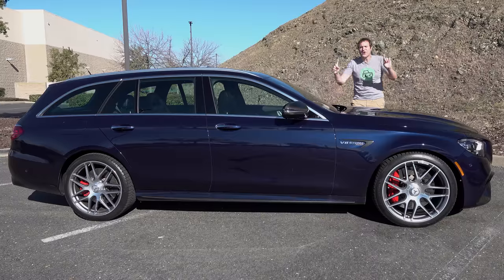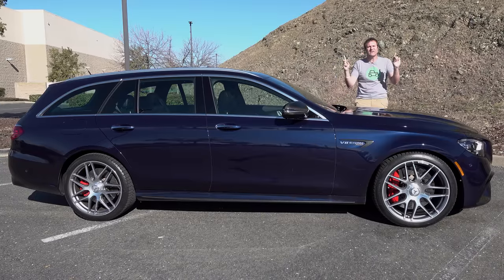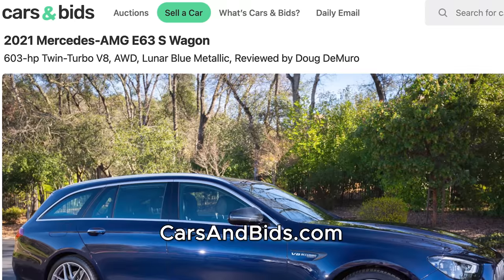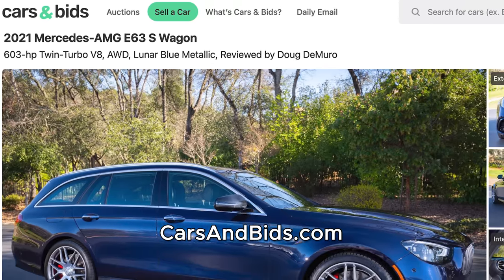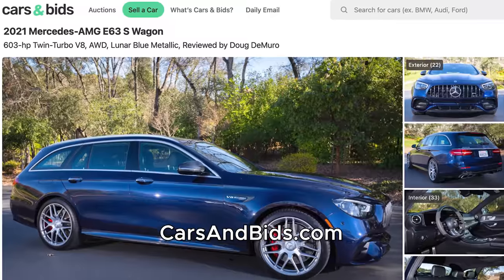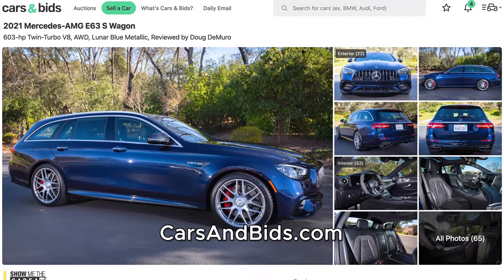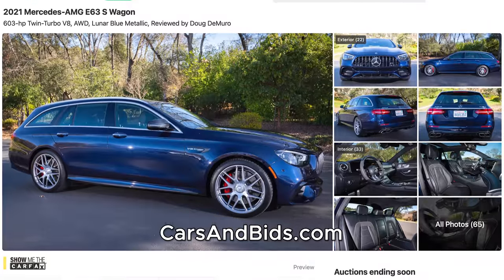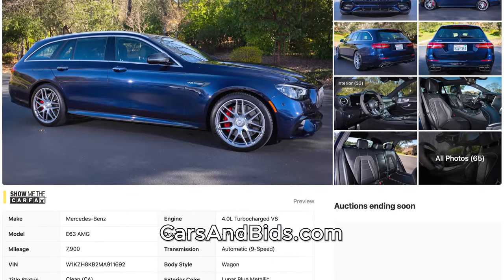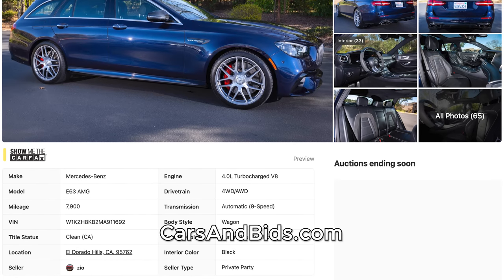Before I get started, big news. This Mercedes-AMG E63 Wagon is currently for sale, being auctioned live on Cars and Bids, which is my enthusiast car auction website. This is a 2021 model, the updated AMG Wagon, with some great tech, some great features, and a gorgeous color, and it's for sale right now. Once you finish watching this video, click the link in the description to head over to the live auction for this AMG Wagon, where you can bid on it and buy it only on Cars and Bids.